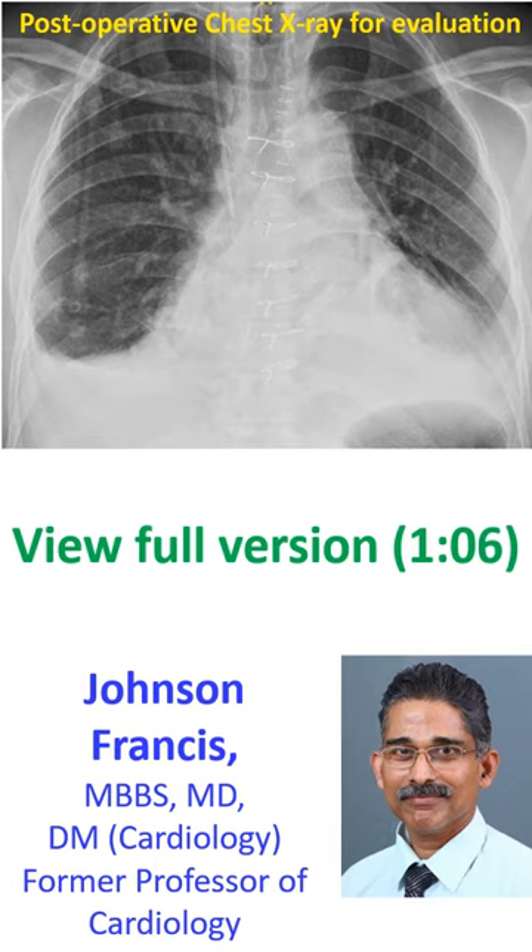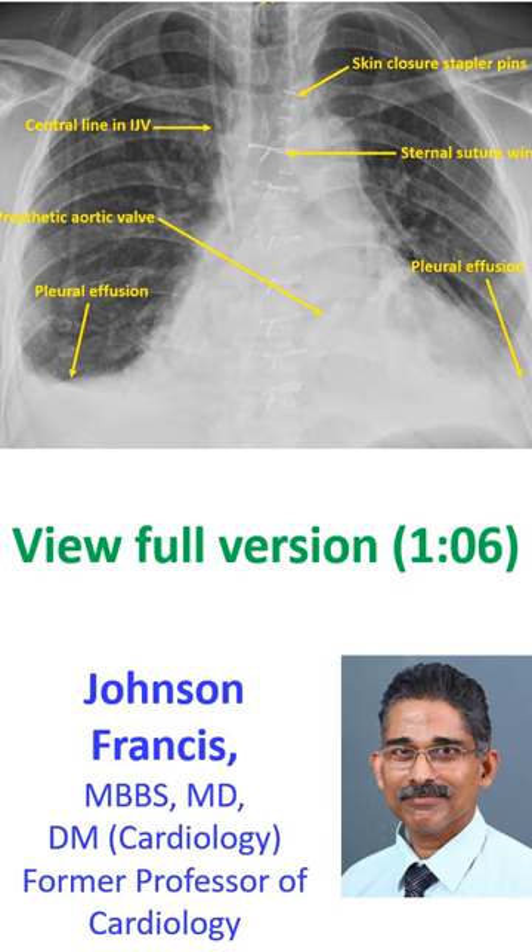What are the findings on this postoperative chest X-ray? Some of the findings on this chest X-ray are quite obvious, while some are subtle. It is an early postoperative X-ray after prosthetic aortic valve replacement.